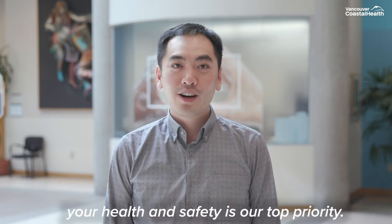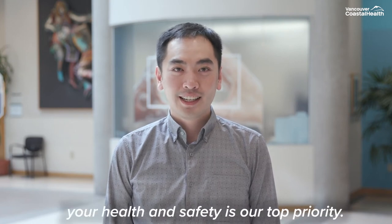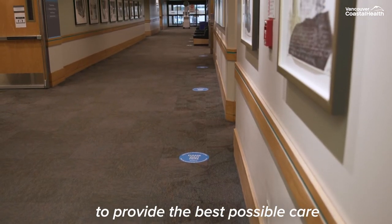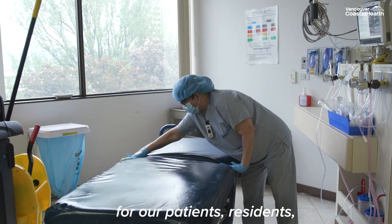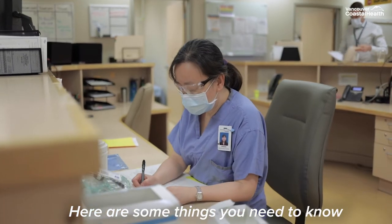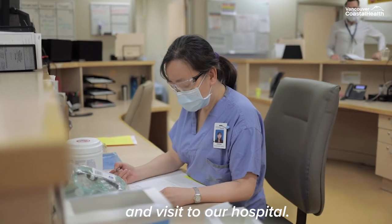At Vancouver Coastal Health, your health and safety is our top priority. We are taking all the necessary precautions to provide the best possible care in a safe environment for our patients, residents, visitors and staff. Here are some things you need to know about your upcoming surgery and visit to our hospital.